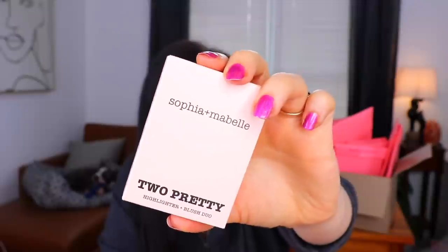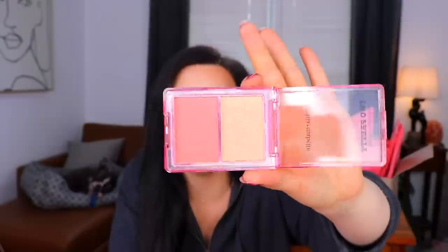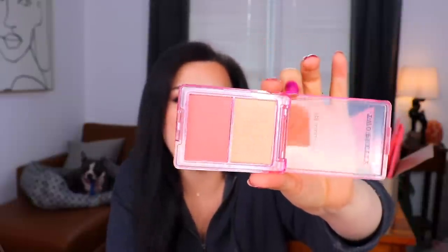Last but not least, we have something here in bubble wrap. It's a highlight and blush from Sophia and Maybel — at least that's how I'd say that name. It's a champagne toast highlighter and a bubbly blush. I was thinking of the candle from Bath & Body Works, and I thought they were copying the name of the Jaclyn Hill highlight. I think those are really lovely colors — a very muted blush and a very light golden highlight. Quite pretty.